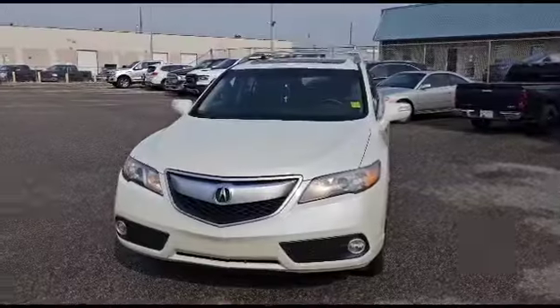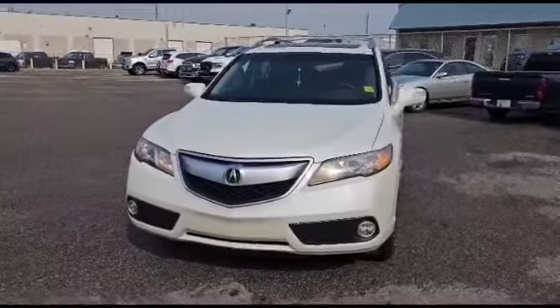Hey Christina and Cam, Mark here from Southview Acura. I just found another RDX that might be a really good option for you guys. We just got this one on trade yesterday. It is a 2015 Acura RDX Tech.